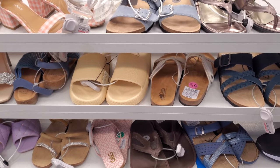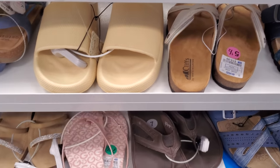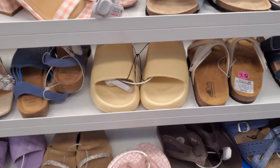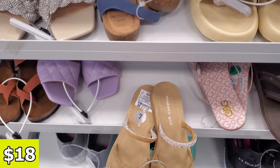Hey everyone, I made it inside a new Ross. In front of me we have the Guest flat-footed sandals. They're gonna be $11. A little blinged-out G, and here's a blinged-out one on the toe tip.